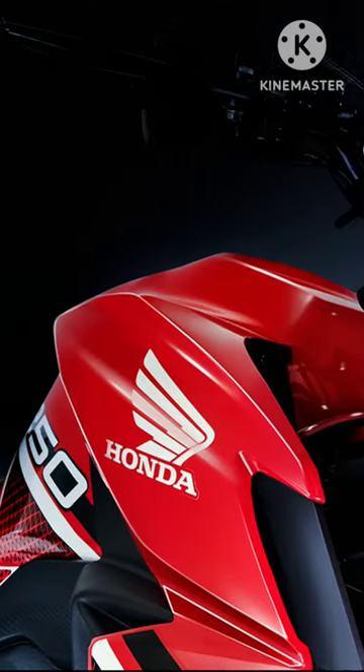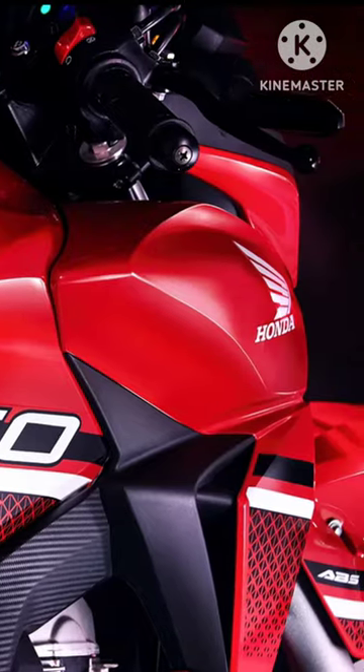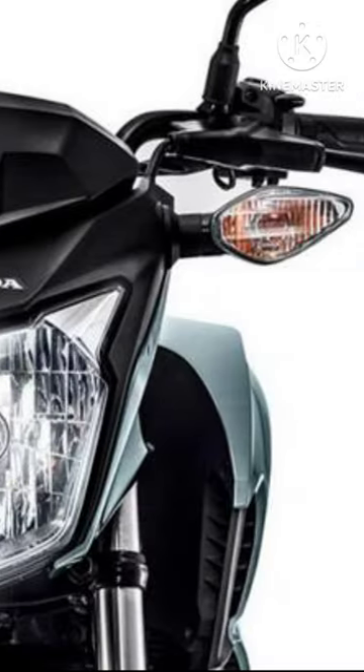Honda CB Twister 250 is an international spec model that uses the popular Twister moniker in its name. It excels with a huge 16.5-liter fuel tank and offers optional ABS in the international market.